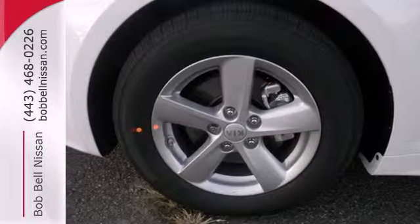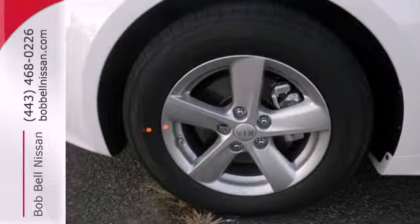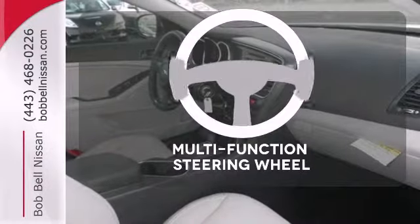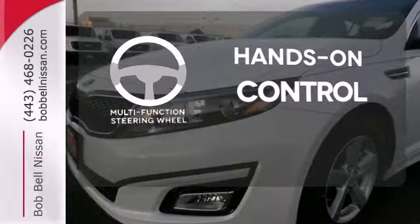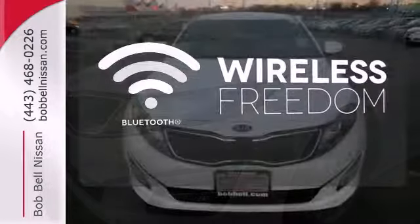Impressive four-wheel independent suspension and attention-grabbing dual exhaust. The multi-function steering wheel helps keep your eyes on the road and your hands on the wheel. You don't have to put your life on hold when you have Bluetooth.